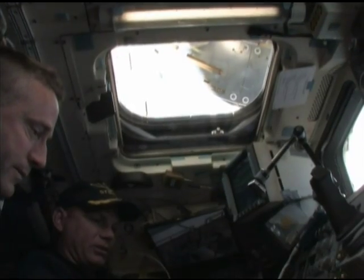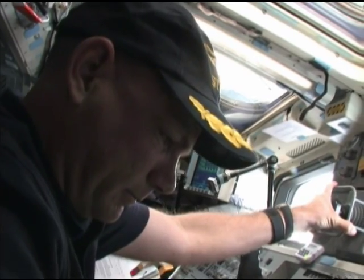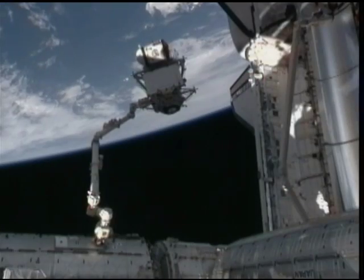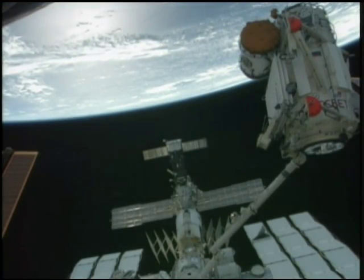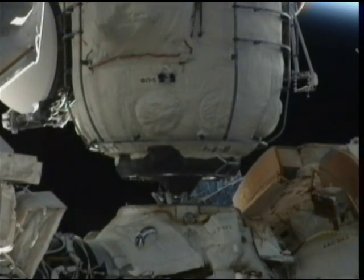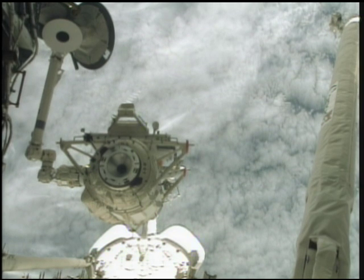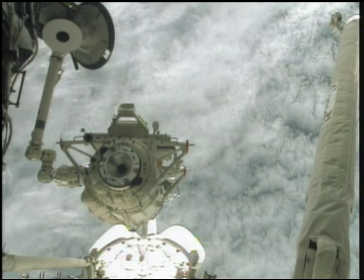Ham and STS-132 pilot Tony Antonelli used the shuttle's arm to remove the Russian research module from Atlantis' payload bay. Then the module was handed off to the station's arm, operated by Reisman and Sellers, who moved it into its attached position on the Zarya service module. The new module will provide additional storage space and a new docking port for Russian Soyuz and Progress spacecraft.